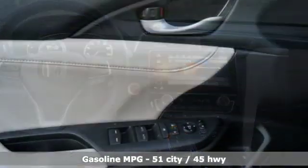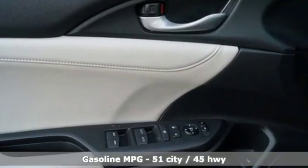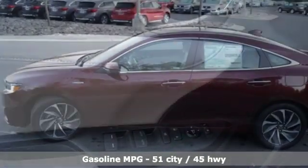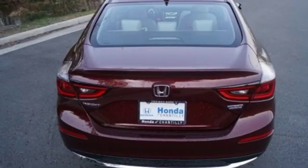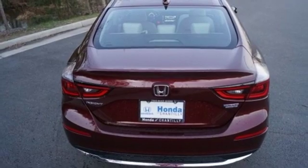It comes nicely equipped with features you'll love: streaming audio, power heated mirrors, front heated leather bucket seats, auto dimming rear view mirror, doors and push button start proximity key.